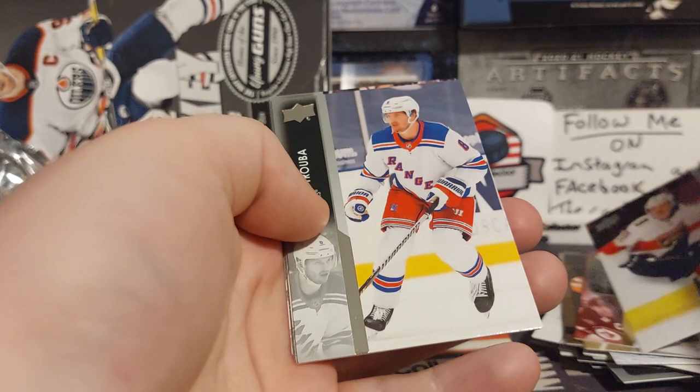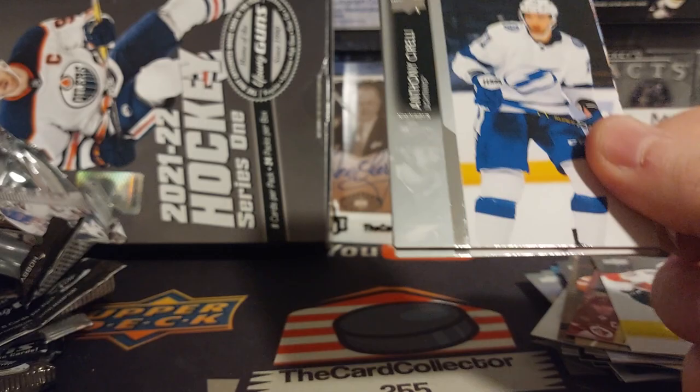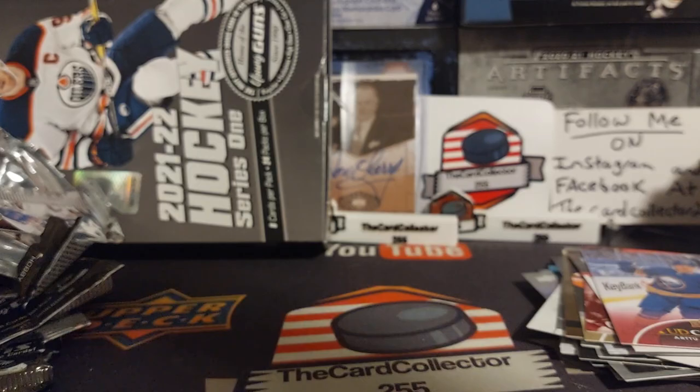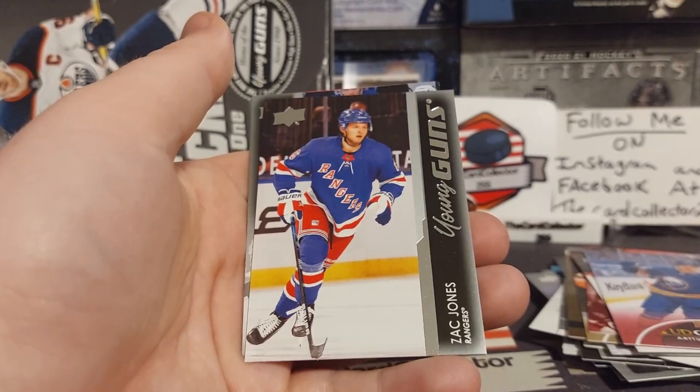Eberle, Colin White — got two packs to go. Sorelli, oh Young Gun Canvas! Last few packs have been really good. Kuznetsov — and the last pack, are we gonna hit something? Looks like one more Young Gun — Zach Jones! That is something.